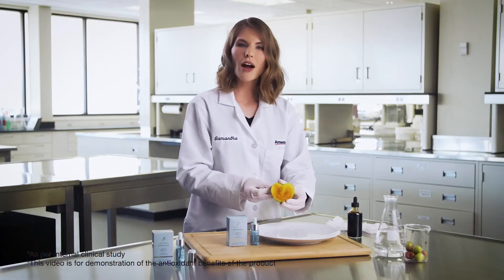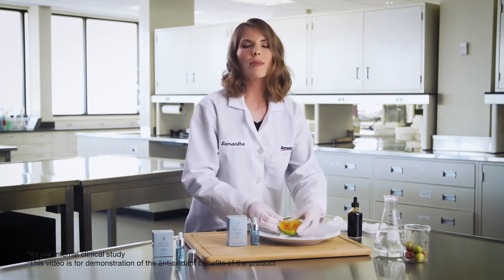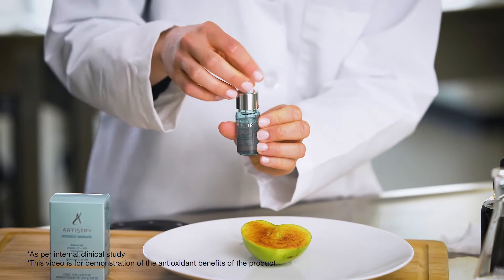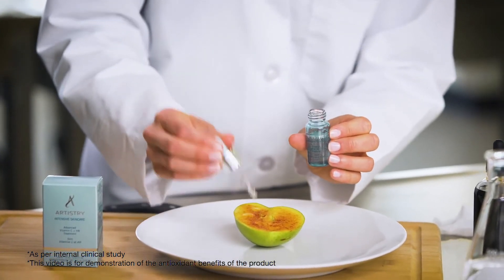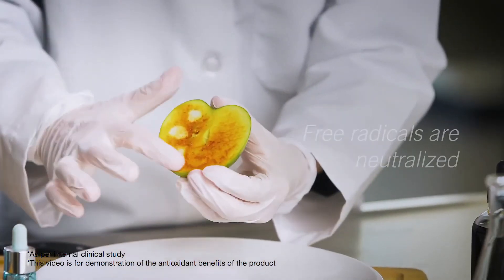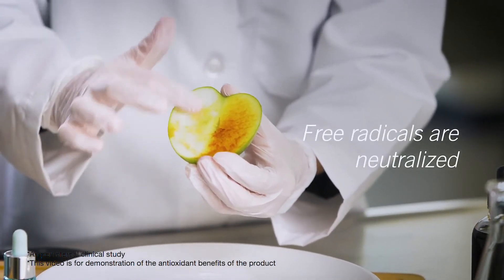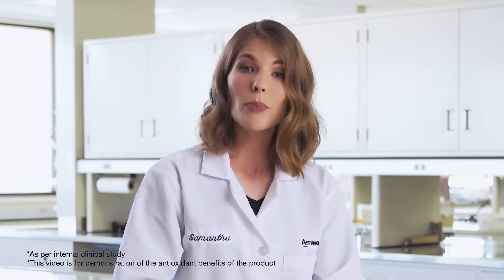See how the apple becomes brown? That's from free radical damage. In skin, free radicals contribute to aging. Now, I'll put the formula on one side of the apple and leave the other side untouched. The untreated side stays brown, but the treated side of the apple is restored. This is because the Vitamin C helps repair the damage.